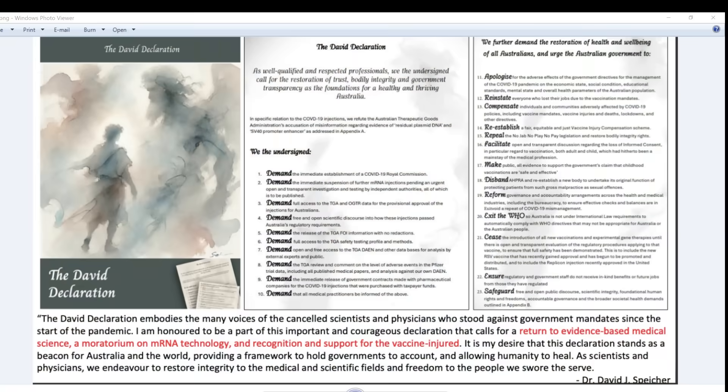Dr. Speaker closed off by telling us about an 'Injection of Truth' conference, with a link provided, and video available soon. He also told us about the David Declaration. The David Declaration embodies the many voices of cancelled scientists and physicians who've stood up against government mandates since the start of the pandemic. David is included because he's producing high-quality scientific work that has been turned down already by four major scientific journals without sending his work for peer review first — the editors rejected his work apparently a priori.